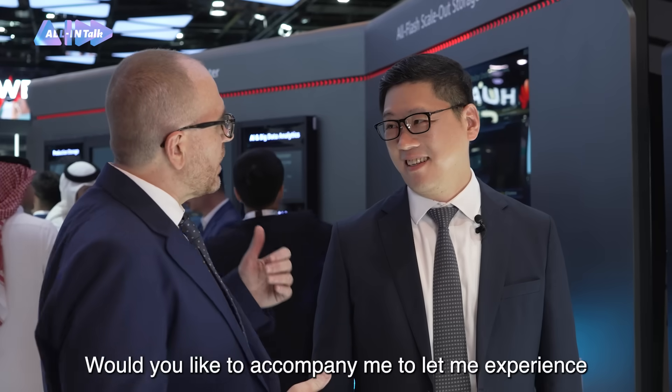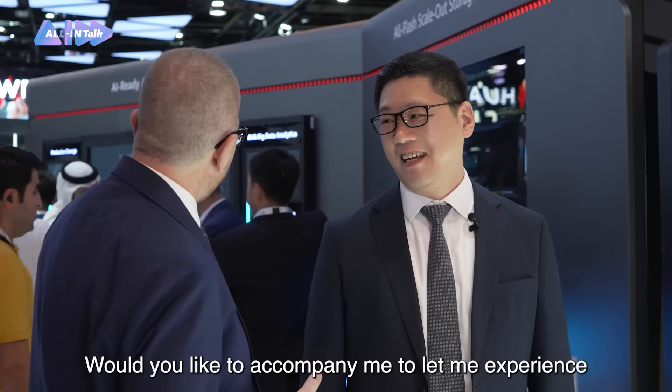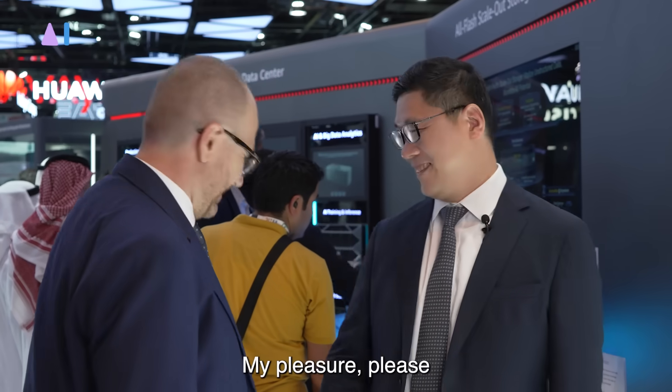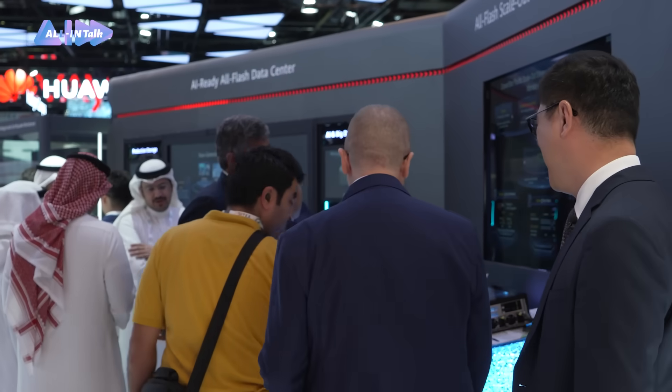Fantastic. Thank you very much. Would you like to accompany me so I can experience these amazing technologies first-hand? My pleasure. Please. Thank you very much.